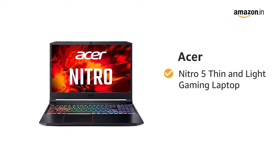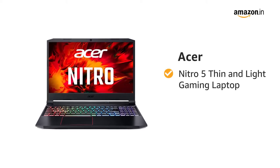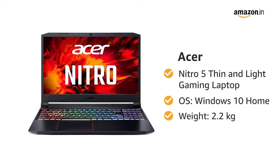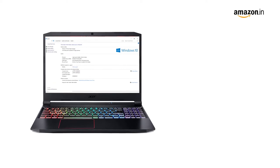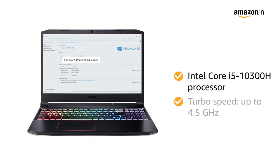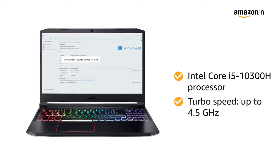Presenting the Acer Nitro 5 Thin and Light Gaming Laptop. It features Windows 10 Home operating system and weighs 2.2 kilograms. The laptop is powered by an Intel Core i5-10300H processor with turbo speed up to 4.5 gigahertz.